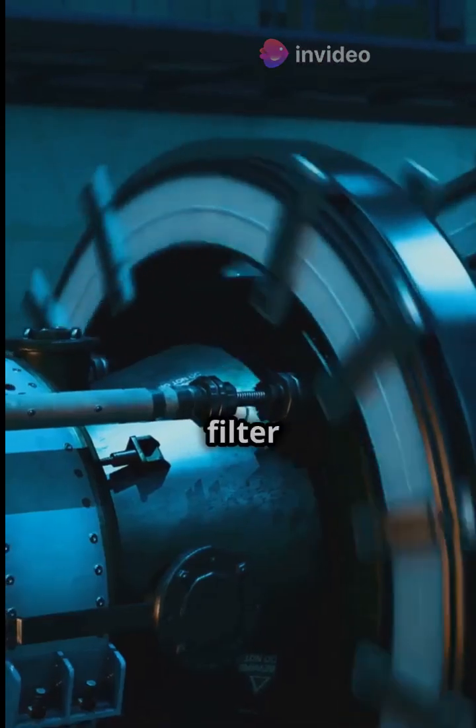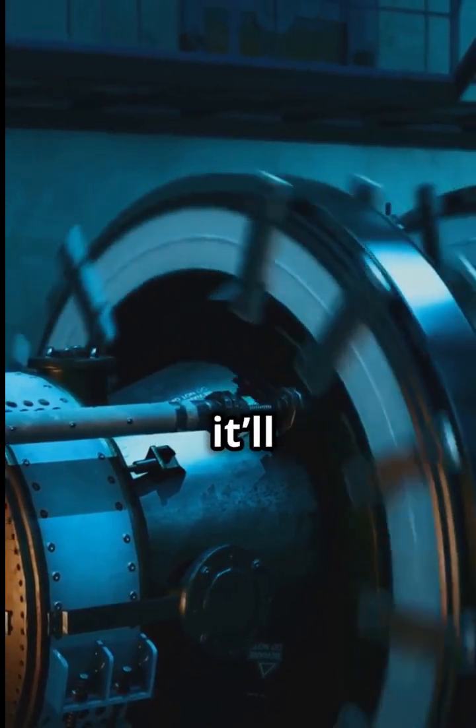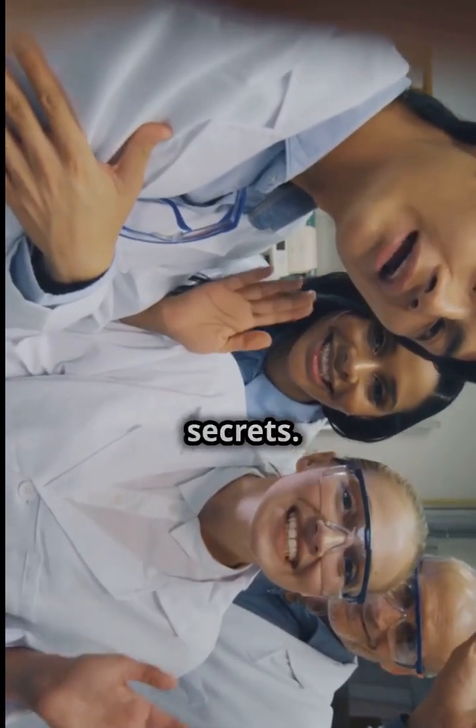Surrounding the sphere, water helps filter out imposter particles. As Juno starts its mission, it'll be scrutinizing anti-neutrinos from nearby nuclear power plants, cracking open the universe's secrets.